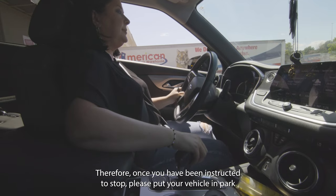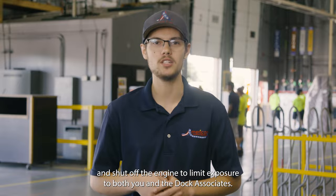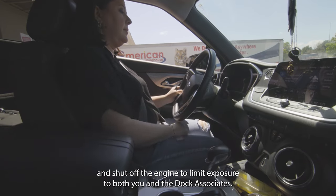Car exhaust fumes contain certain poisonous chemicals. Therefore, once you have been instructed to stop, please put your vehicle in park and shut off the engine to limit exposure to both you and the dock associates.